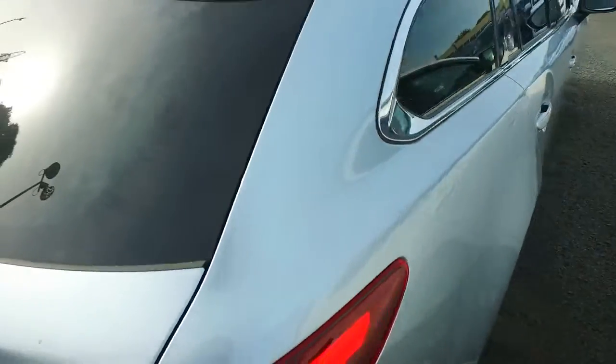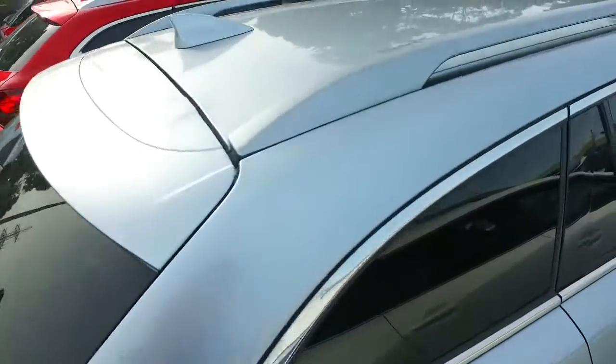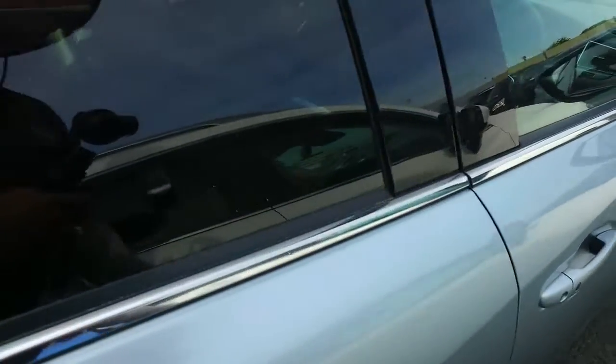Any questions, give us a buzz and hopefully we can sort something for you. This does look quite nice — I can't see any major dents or scratches at all. Roof looks sweet, paintwork looks really good, just needs a bit of a clean up as there's a bit of dust on the paint unfortunately.